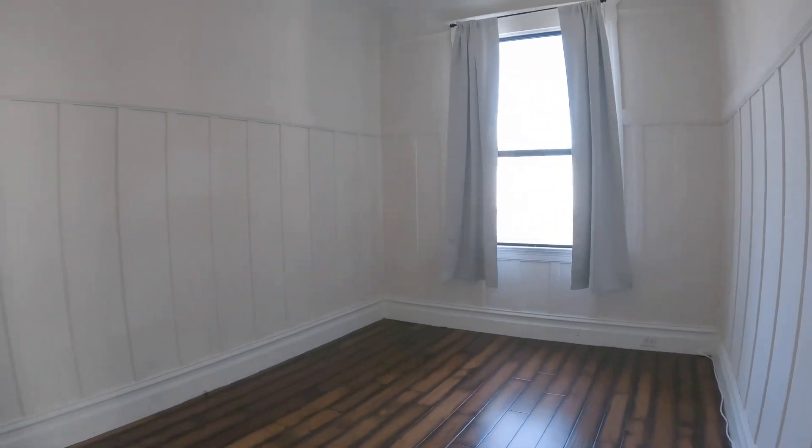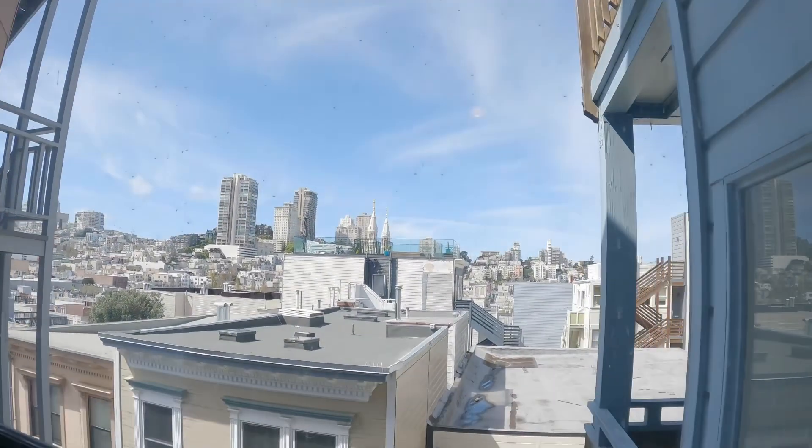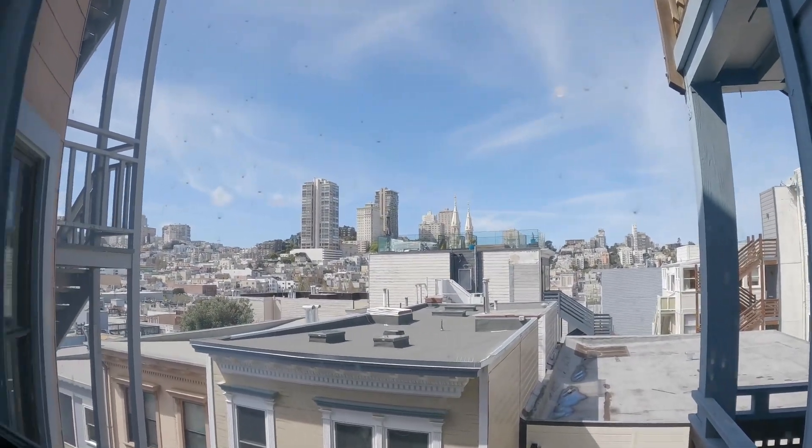Here's the third bedroom. As you can see, they're all pretty equal in size and they all have decent closet space. This one faces the back of the building, so you have a nice view back here.